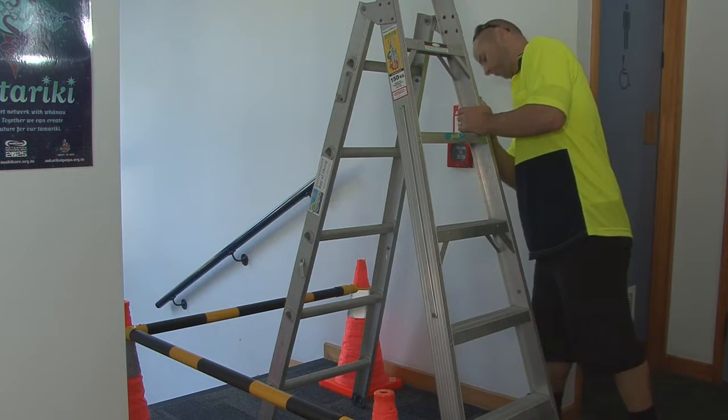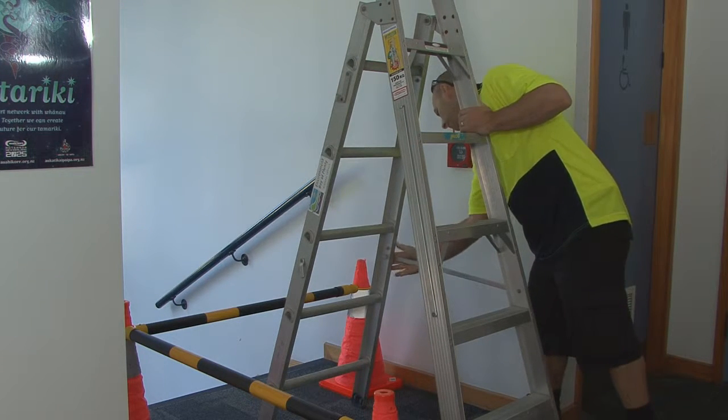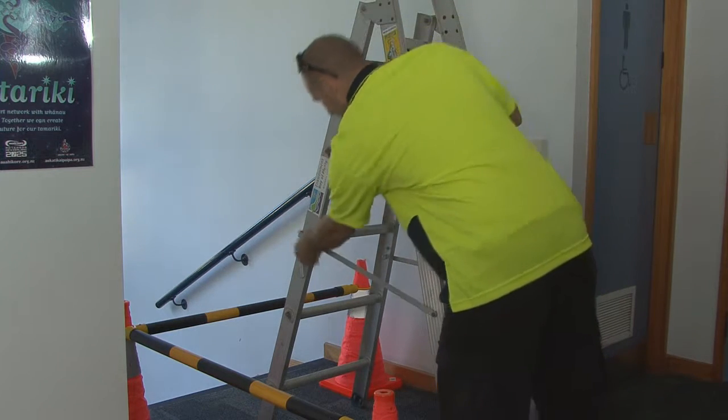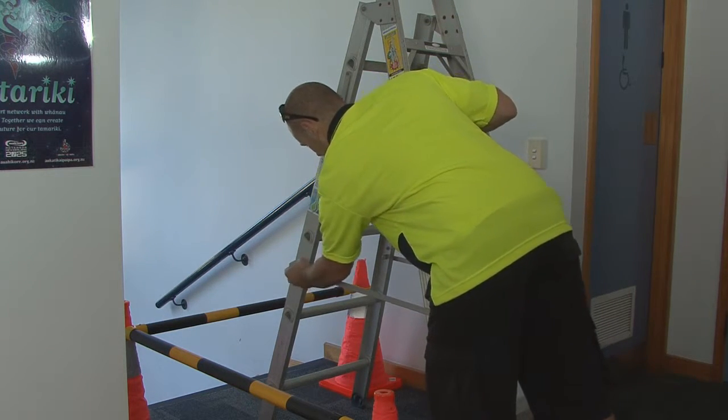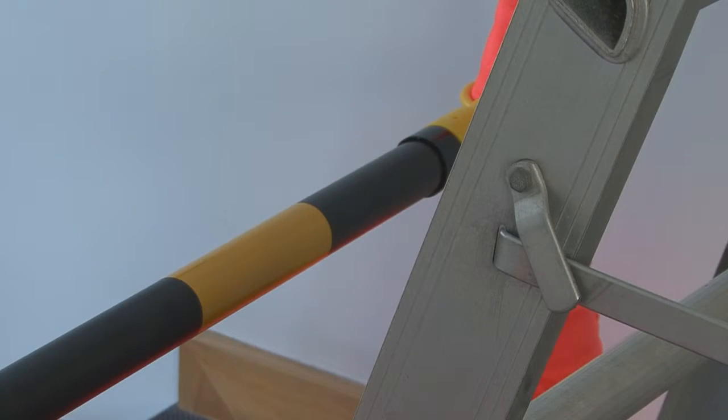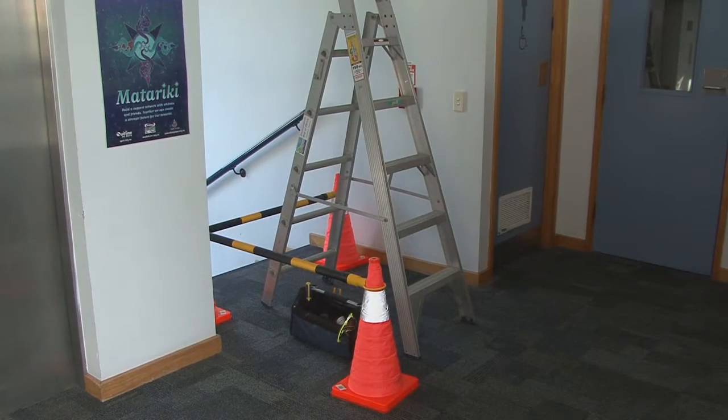When using a ladder or stepladder, visually inspect the equipment to check that it is safe before use. When working and using tools, your work area must be clearly defined so as to reduce or prevent other staff from being in danger. Ensure your barriers and signage are sufficient.